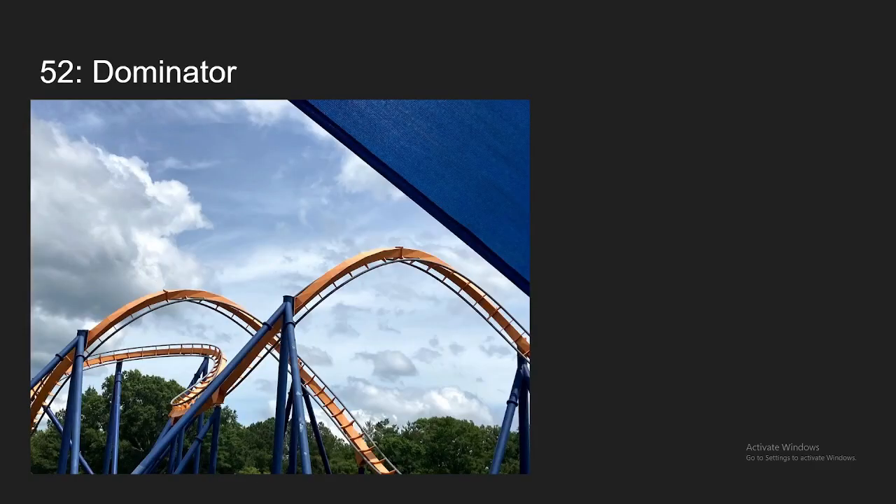Number 52 is Dominator at Kings Dominion. This is my second favorite floorless overall. Although it's missing a zero-g roll, which is normally the best moment of a floorless, the elements it does have definitely still make this a great ride. Those low-to-the-ground turns are really intense, and the corkscrews at the end are pretty snappy. Overall, I think this coaster is definitely a really solid ride.